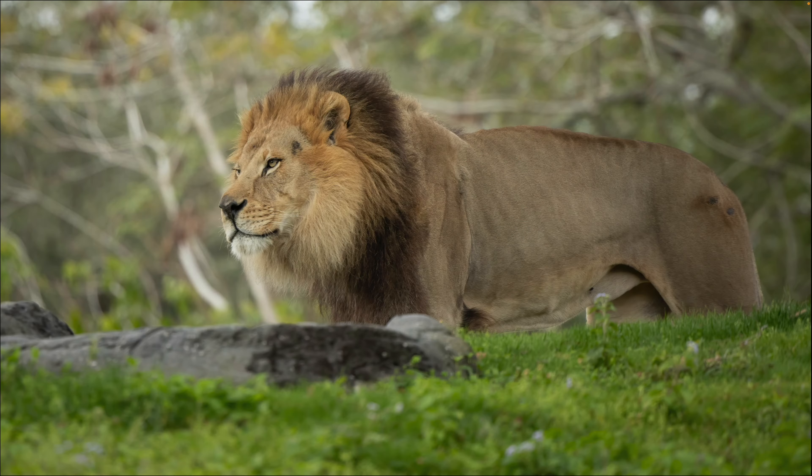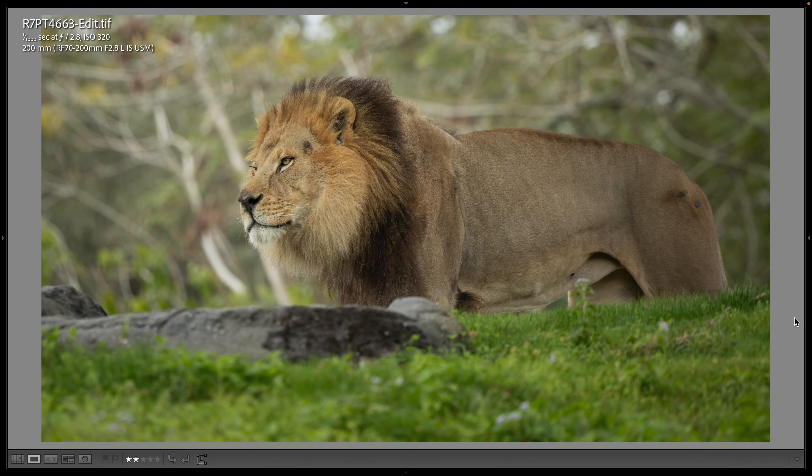My final shot on the safari — I didn't really make a whole lot of shots on the safari. I wanted to concentrate today mostly on the bird aviaries, but I had to get a photograph of the male lion as it was walking. This is another 200 millimeter shot, also at 1/1000th and f/2.8.